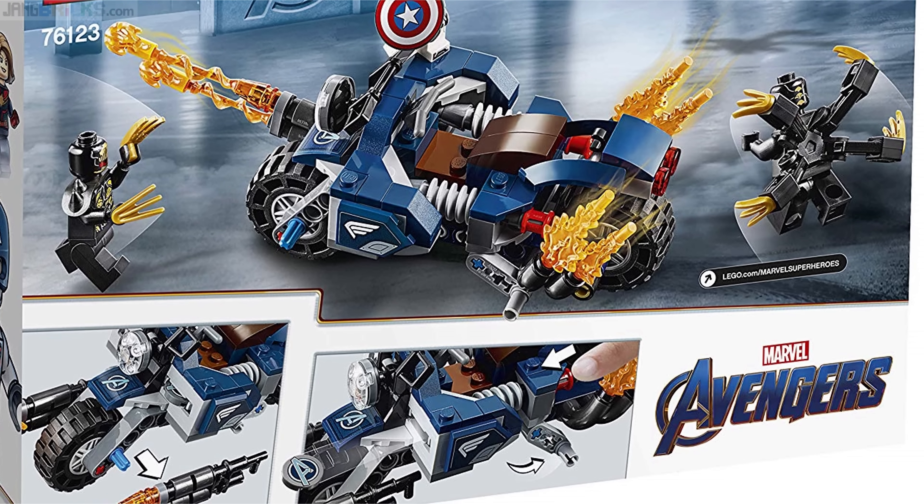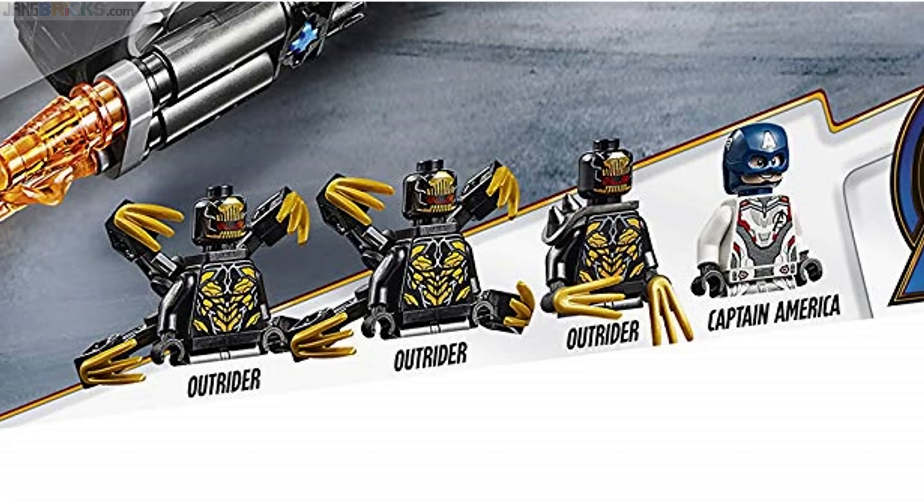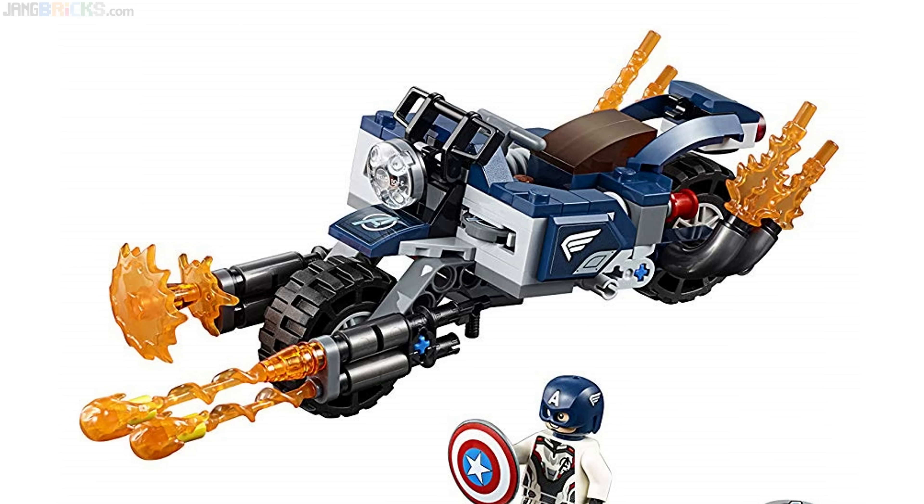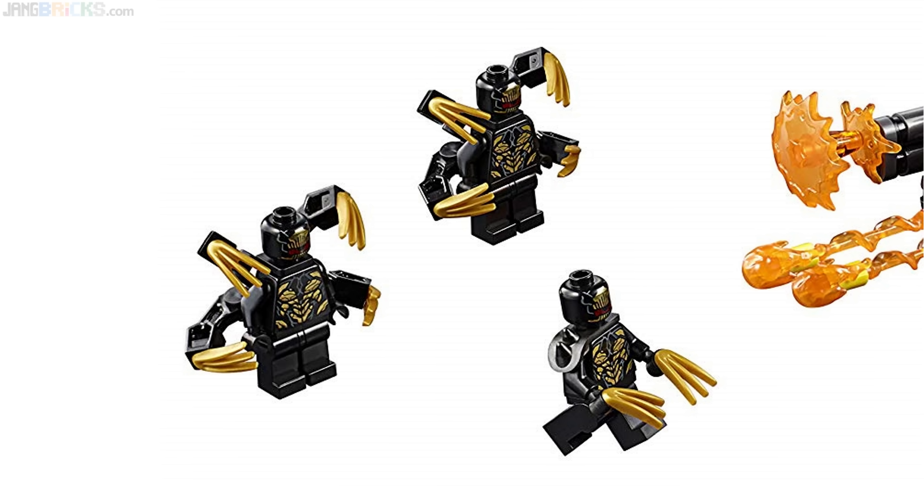This one comes with Captain America and 3 Outriders. Two of the Outriders have two regular arms and four extra long claw arms each, and one of them just has two of the claw arms. Captain America comes with the motorcycle, which is severely oversized but still intended to look kind of like a regular motorcycle. The bike has a single disc launcher on one side, and this comes with one set of the blast-and-splat power pieces. The prints for the Outriders once again look fantastic.